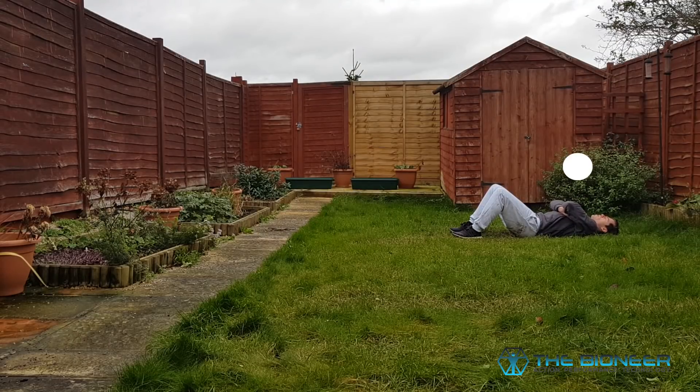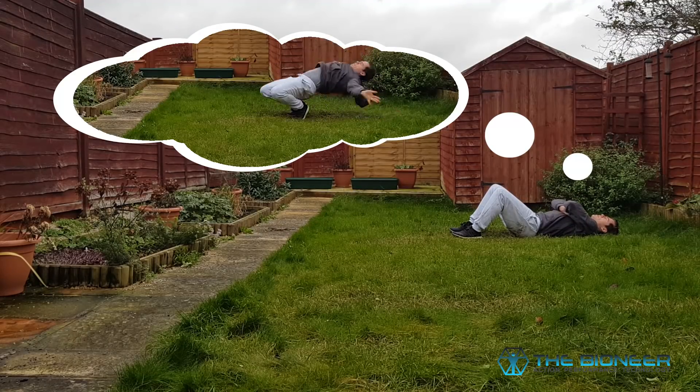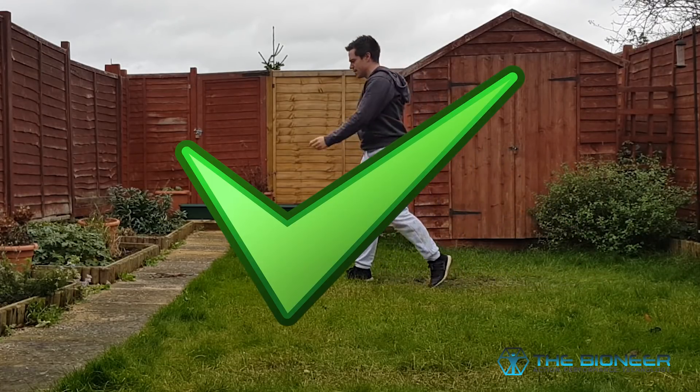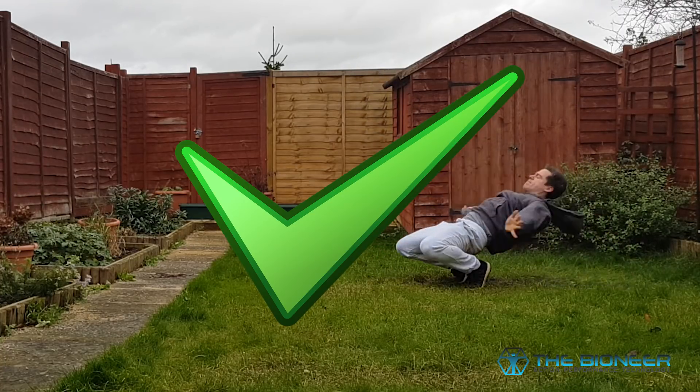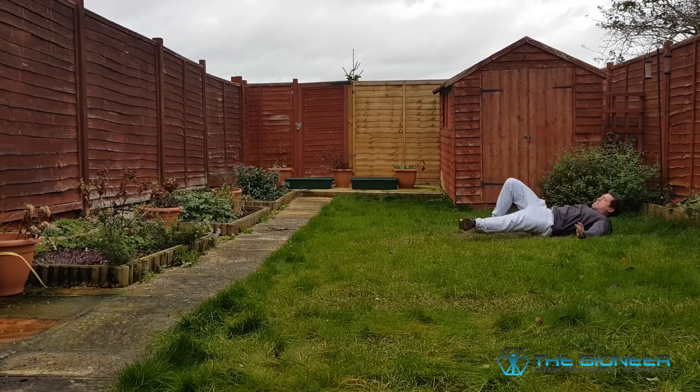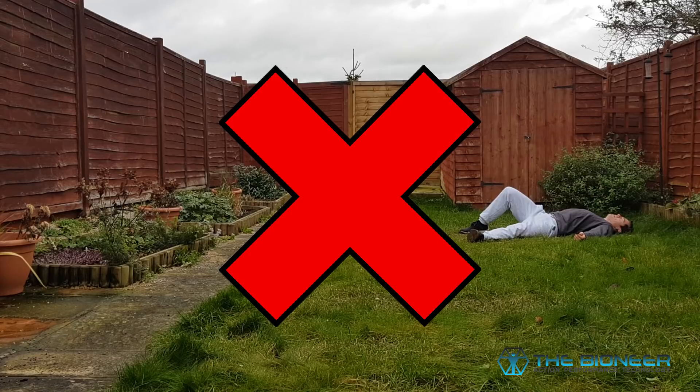So when we go to make a movement, we visualise it first and then we execute and perform it. If our visualisation was correct and the movement goes the way we want it to, we get the release of positive reward hormones like dopamine, and that strengthens the neural connections that caused that movement and that visualisation. When we predict something correctly, reward hormones are released. When we get it wrong, we don't get that release, because the brain doesn't want to enforce that belief or behaviour.